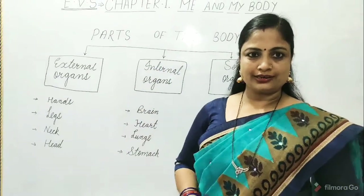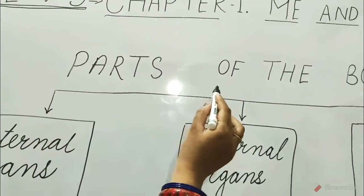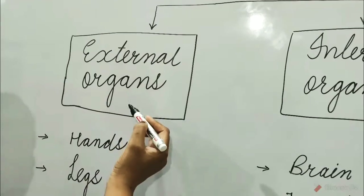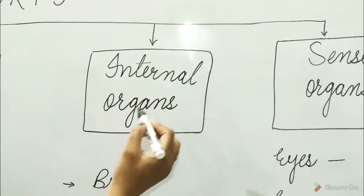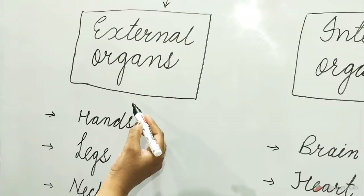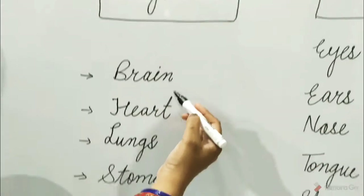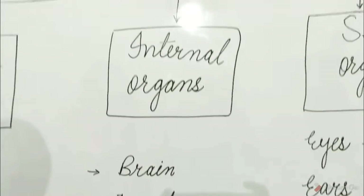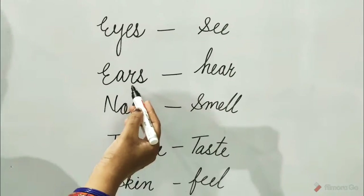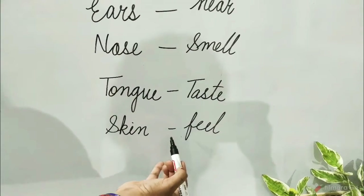Here is a flow chart to help you understand parts of the body. Parts of the body have three types: first, external organs; second, internal organs; and third, sense organs. External organs are hands, legs, neck, and head. Internal organs are brain, heart, lungs, and stomach. Sense organs are eyes to see, ears to hear, nose to smell, tongue to taste, and skin to feel.